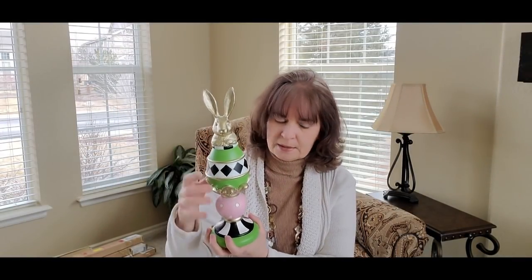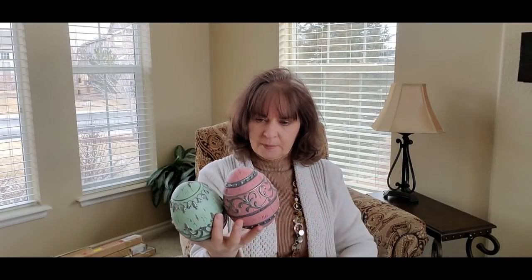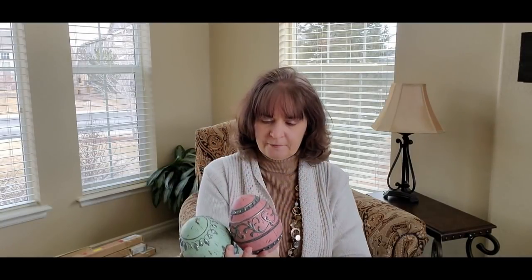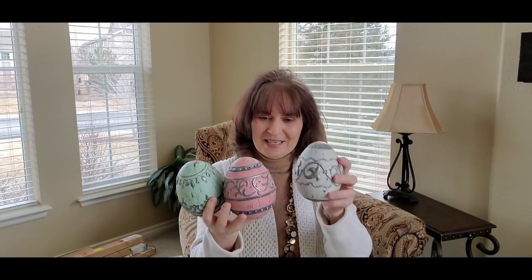They also have these eggs — four of them, all different colors, and they were $6.99. There's a seafoam green and they have different designs on them. The blue and the pink have the same design. You have a seafoam green and then a creamy white. The blue one has that same design — I like these, I thought they were really cute.